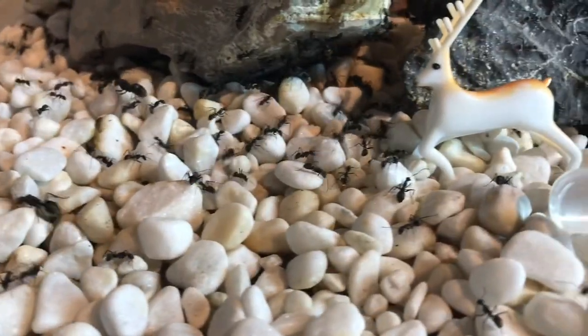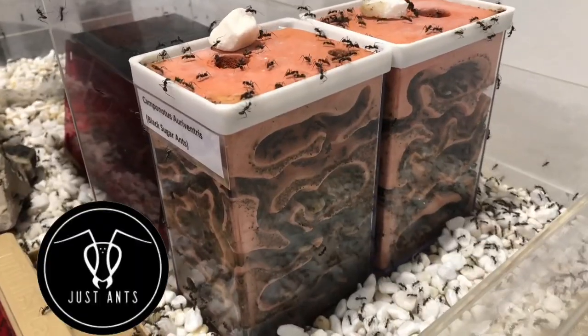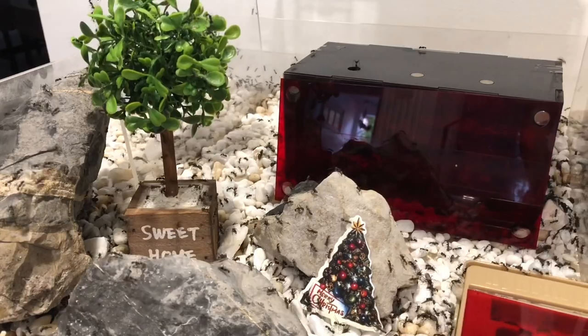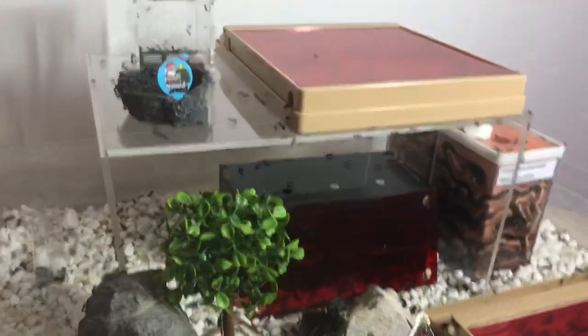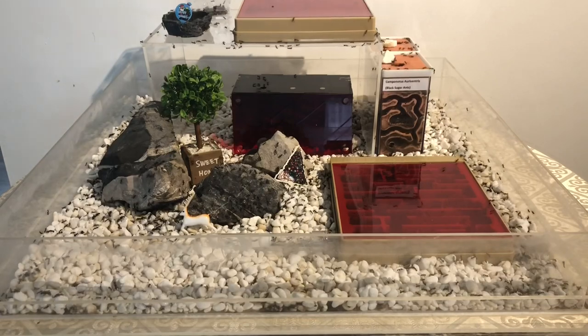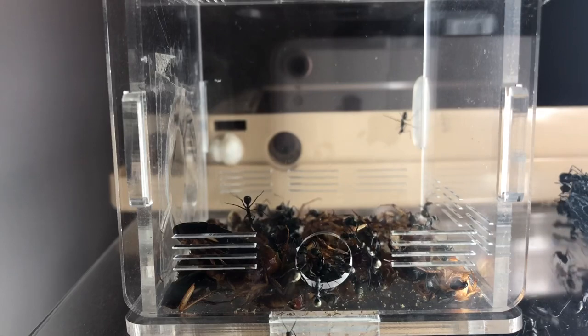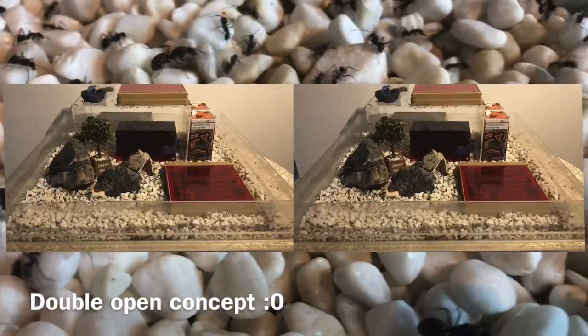It has several different types of formicariums, such as ones I bought from Taobao, Just Ants, and even Ants Canada. It is decorated with rocks, some decorative toys, and a mini acrylic label to give it more depth. Due to their size and my limited space, I'm giving them a diet which is only enough to maintain their current numbers, but I may or may not expand their setup in the future to increase their size.